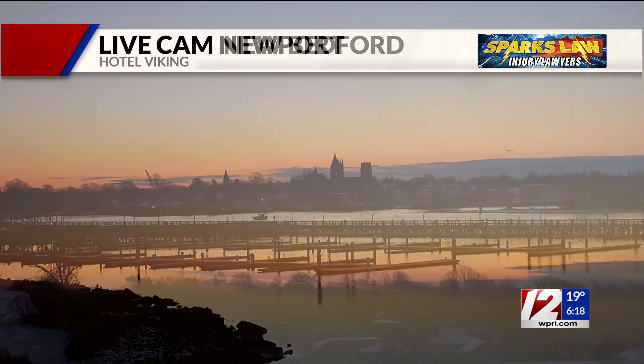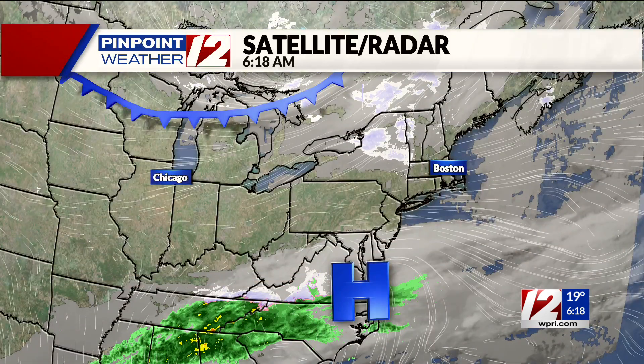Here's that look out towards New Bedford. You can see a little bit of orange out on the horizon. Same for Newport. A couple of clouds a little bit further away from our area, but overall just a nice, clear start to your day.